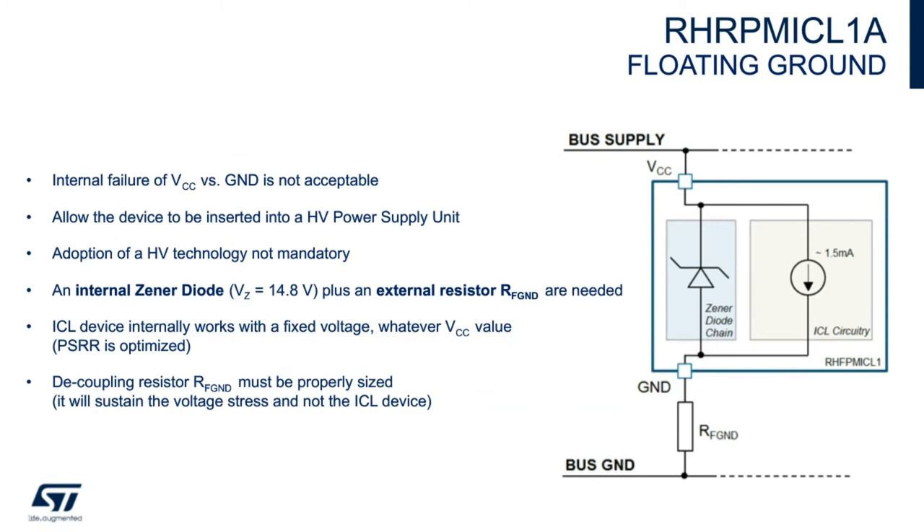The floating ground is a very important feature. It allows the device to work over a wide voltage range, keeping an almost constant VCC-to-ground voltage. A direct internal short of VCC to ground is not acceptable, so we have an internal zener diode plus an external resistor RF-ground for protection. The zener will clamp the voltage to 14.8 volts typically, and the resistor will limit the current. This allows the device to be inserted into a high-voltage power supply unit.